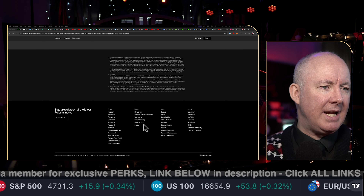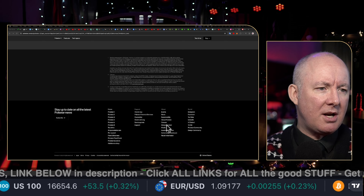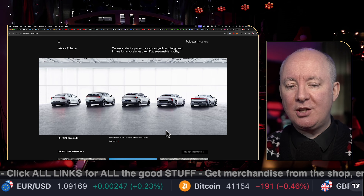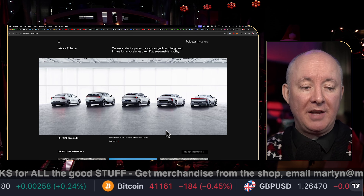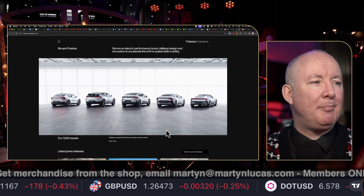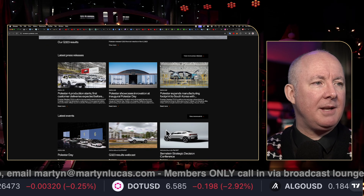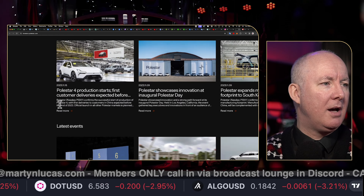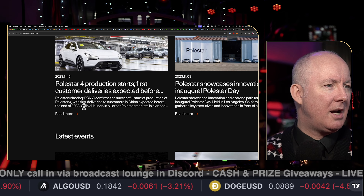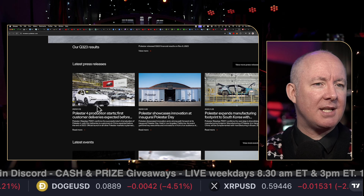Let's see how the company speaks to its investors. Polestar has an investor relations section — very Apple-esque, very clean. The latest press release from the 15th of November says Polestar 4 production starts, with first customer deliveries expected before the end of 2023. That could be good for the stock. This is a Swedish company — Sweden is the home of Volvo and Saab, and is very much into the environment.